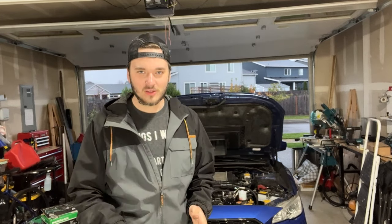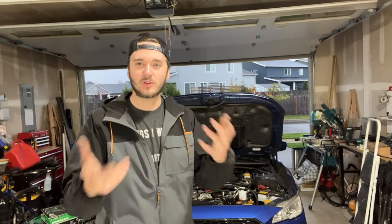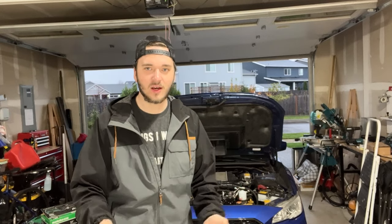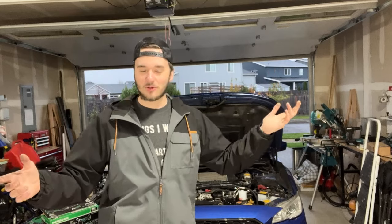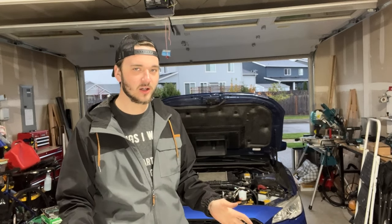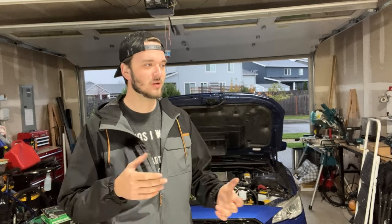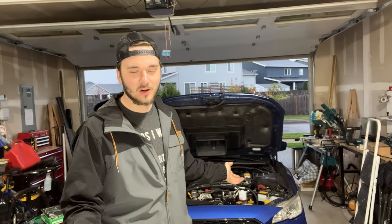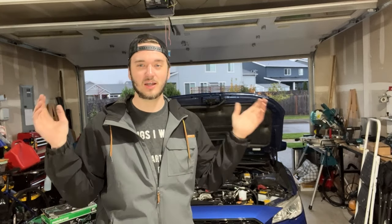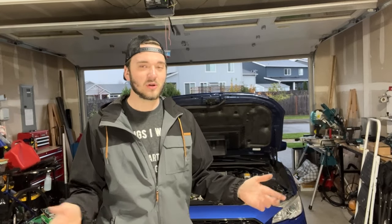Another thing I wanted to cover right off the bat is that there are many different brands of tire out there that would work great. As you can see behind me the weather, this tire is going to work great for this sort of scenario. Back to the multiple brand thing — depending on where you live, there's going to be a different tire tread wear that you'd use for your location. In this case I'm in the Pacific Northwest where it rains pretty much every day except summertime.